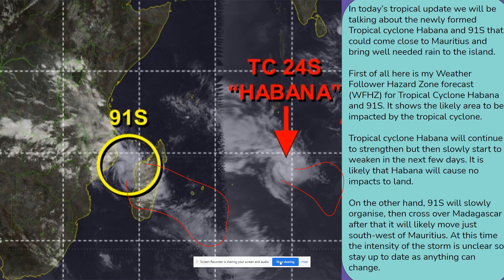In today's tropical update we will be talking about the newly formed tropical cyclone Habana and 91S, that could come close to Mauritius and bring well needed rain to the island.